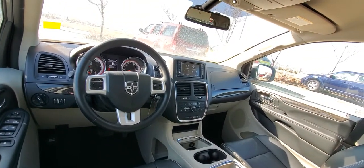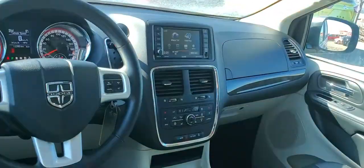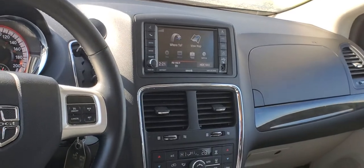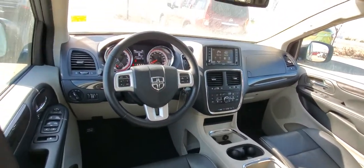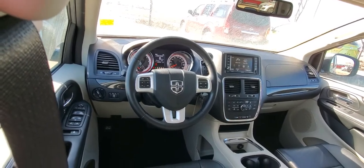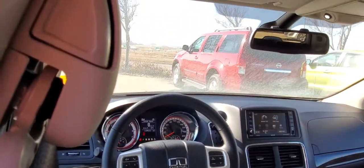You do have a backup camera on that middle screen, built-in GPS, navigation system, and dual zone climate control. And only 11,395 kilometers on this vehicle — fantastic condition. Definitely worth a come by and have a look.